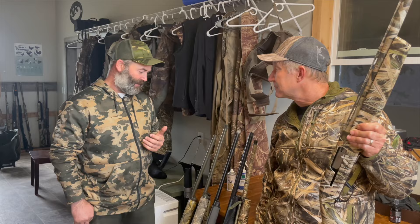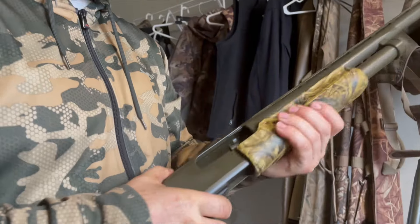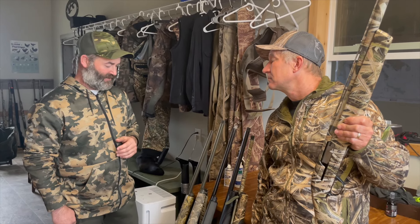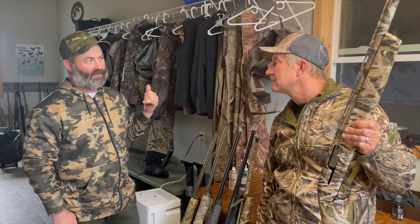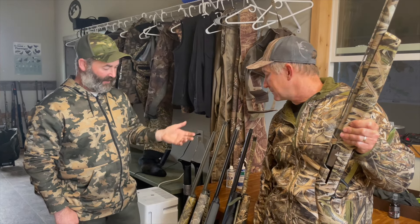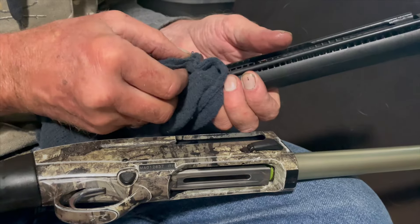A pump will always work. Take care of a pump — a good old 870 or what have you — they'll work. But modern gas shotguns have come a long ways. The top of my list are the Beretta A400s for reliability, corrosion resistance, and very quick teardown maintenance. Overall, they're a very good gun.